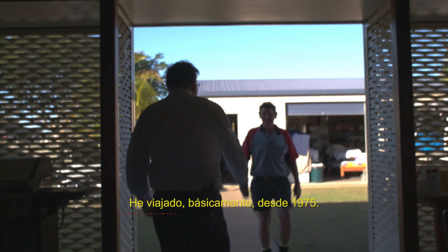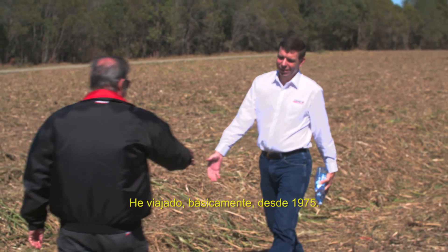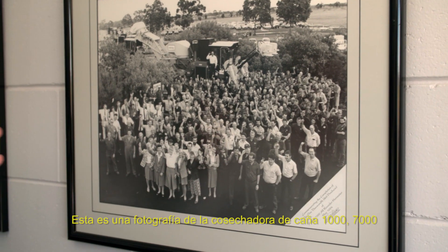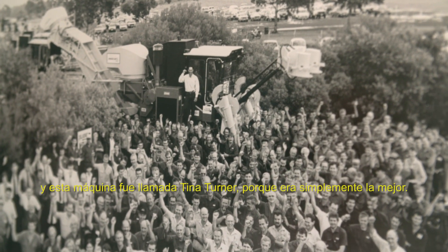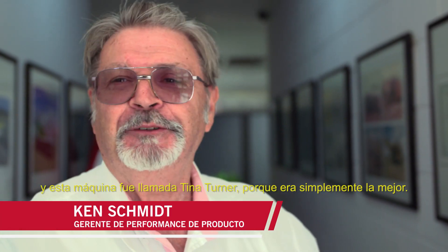I've travelled basically since 1975. This here is a photograph of the 1,000th 7,000 cane harvester. This machine was called Tina Turner because she was simply the best.